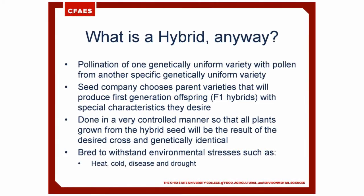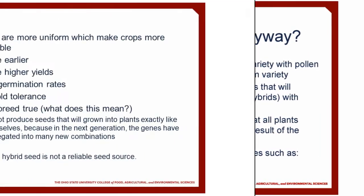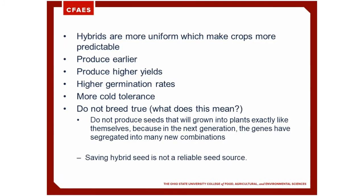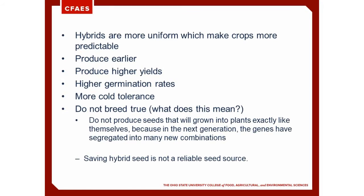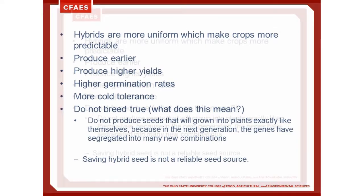They are bred to withstand environmental stresses such as heat, cold, disease, and drought. There are many positive attributes to using hybrids. Some are that they're more uniform, which makes the crops more predictable. They produce earlier. Some can produce higher yields. Some have higher germination rates. Some are more cold tolerant.